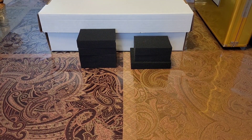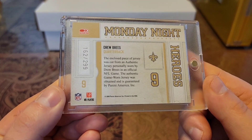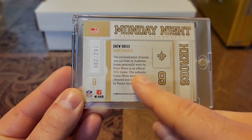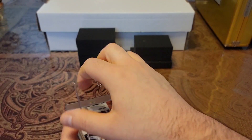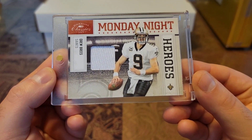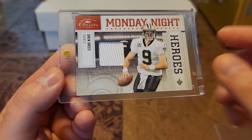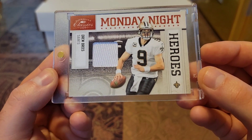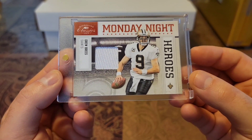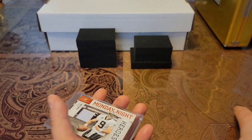And last but not least — I had to get at least one relic in. We have a 2009 Classics Monday Night Heroes, out of 299. Game-worn material. Classics Monday Night Heroes — nice clean white piece. I love the image of the stadium behind him, and I love how it fades out to the logo. Just a nice touch. Very nice looking card.